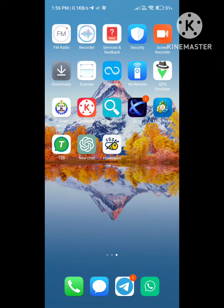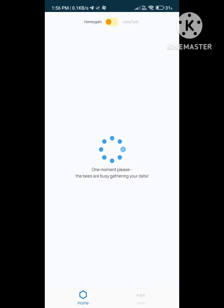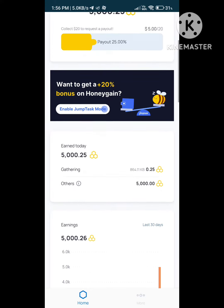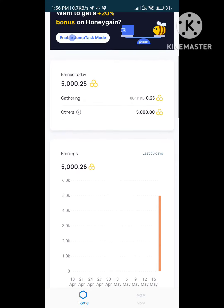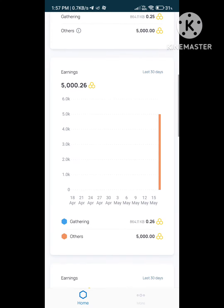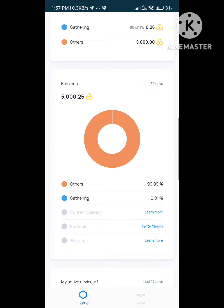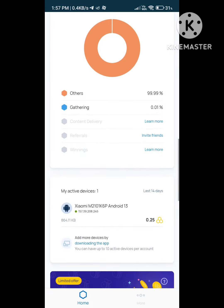Earn money with Honegain. Honegain is a platform that allows users to earn money by sharing their unused internet bandwidth. It operates by utilizing a peer-to-peer network, where individuals can contribute their internet connections' idle resources, such as data and network traffic, in exchange for compensation.